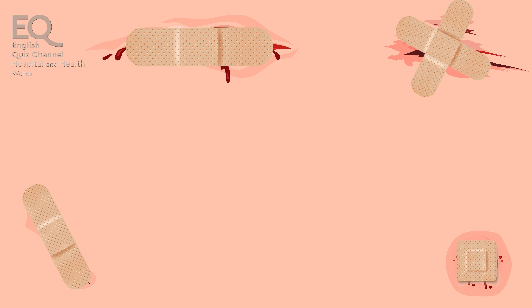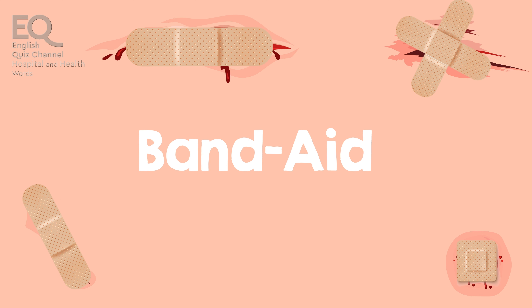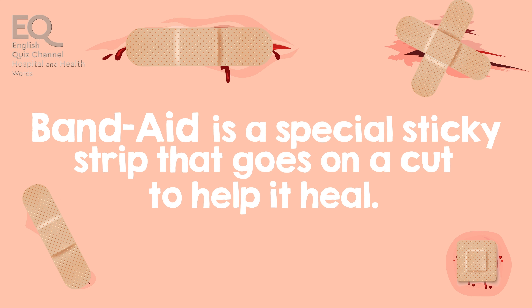After I got a cut, they put a band-aid on it to keep it clean. A band-aid is a special sticky strip that goes on a cut to help it heal.